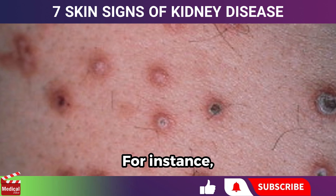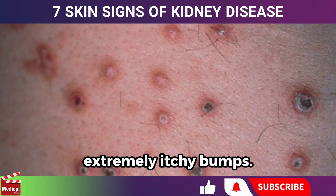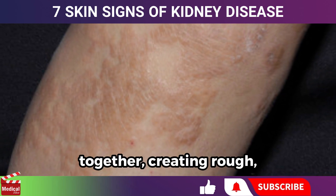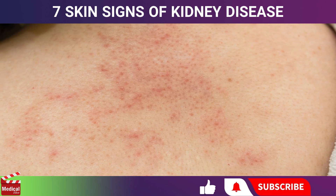Kidney disease can sometimes result in skin rashes. For instance, it may cause small, dome-shaped, extremely itchy bumps. As these bumps heal, new ones may form. Sometimes these small bumps join together, creating rough, raised patches on the skin.